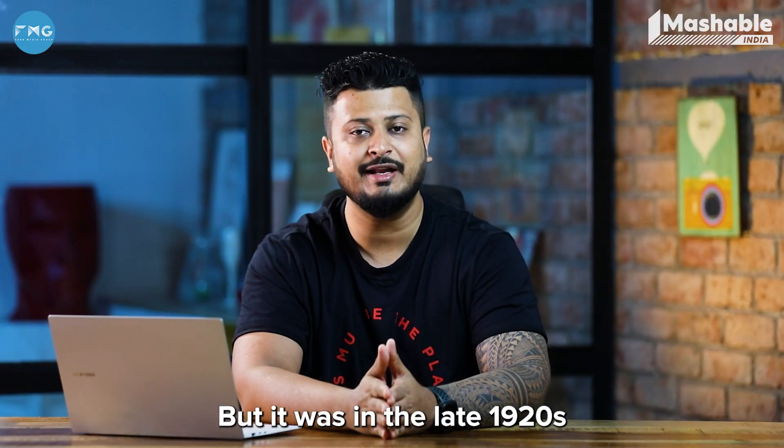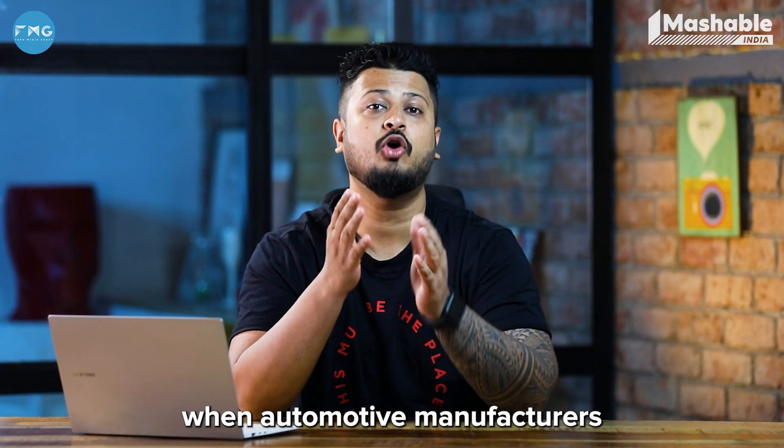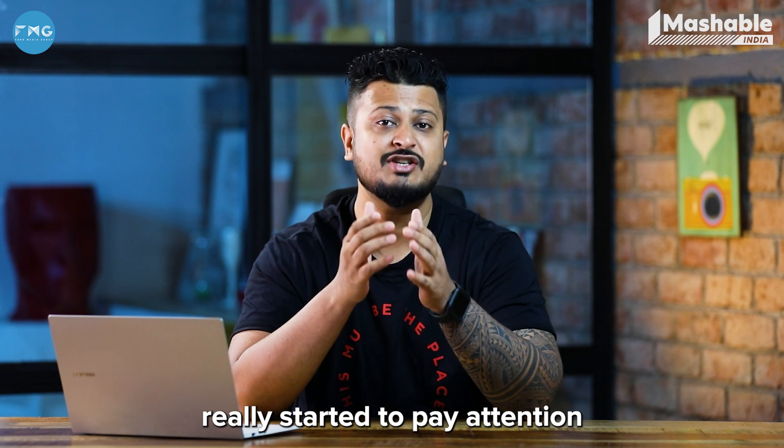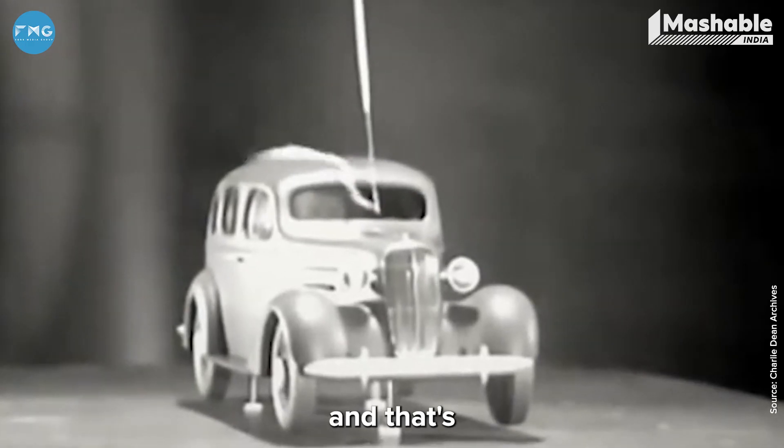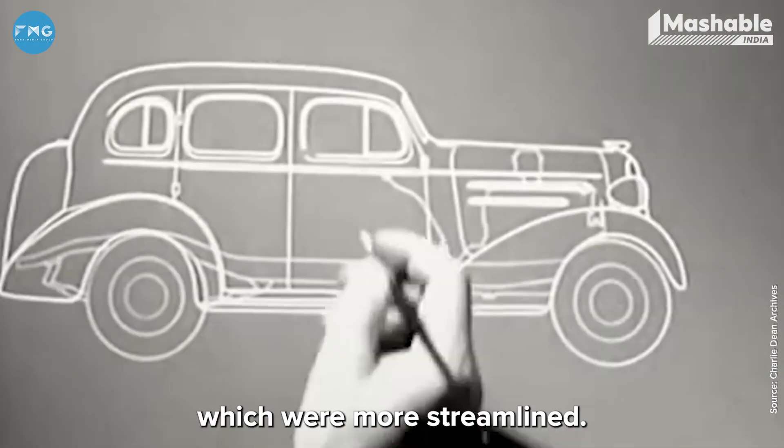It was in the late 1920s and early 1930s when automobile manufacturers really started to pay attention to how air was flowing over their vehicles. That's when they started to design vehicles which were more streamlined.